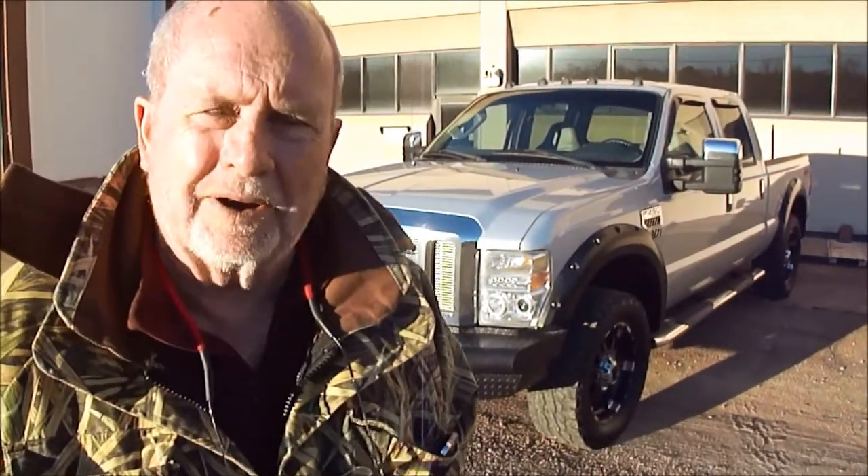Hi folks, Bob Dale for Southern Remarketing in Jackson, Mississippi, where we sell lots of diesel trucks. Over the past three or four years, gosh, I don't know how many we sold — it's in the hundreds, probably close to 2,000.